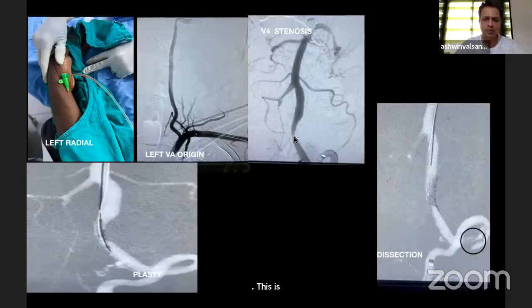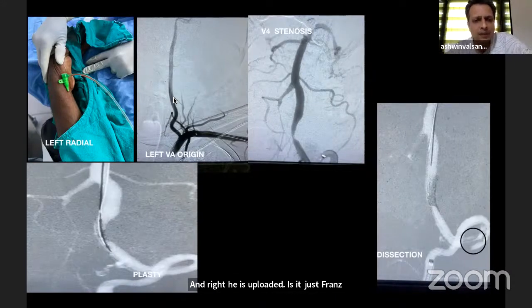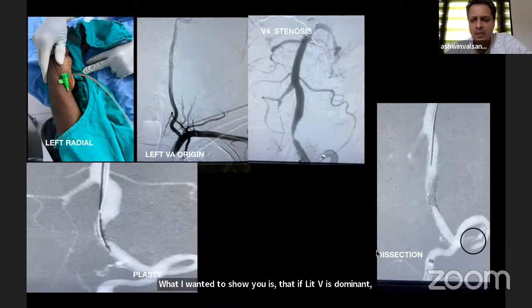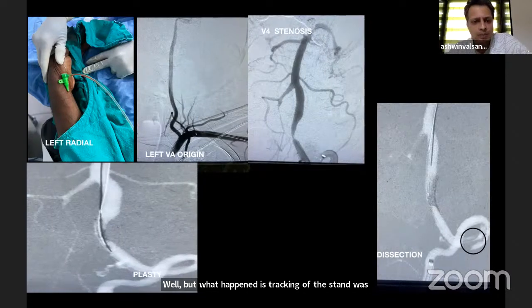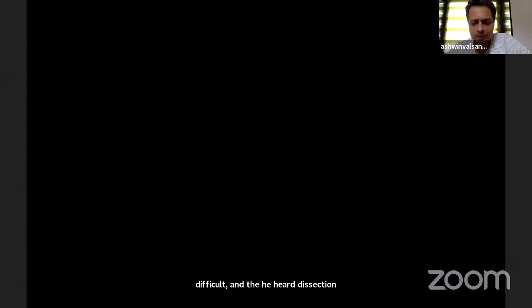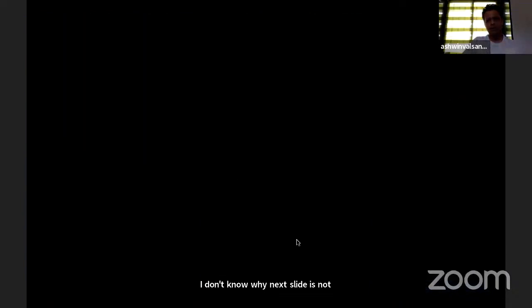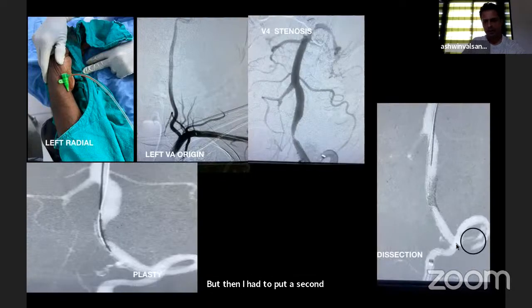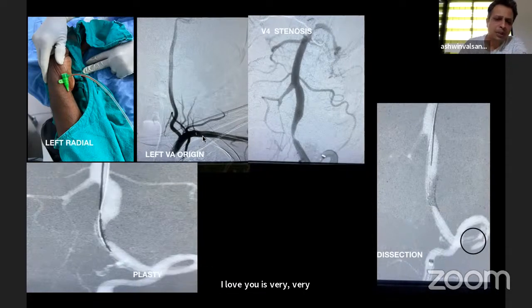Another case: V4 severely stenosed and right VA occluded — transradial stenting. If the left VA is dominant, you can go directly through the radial rather than femoral and use a simple Neuron catheter, which most often tracks well. However, stent tracking was difficult and caused a dissection, so I had to put a second stent — a 4 by 25 mm — to cover it, and he was fine. Having the support of a Ballast long sheath is very, very important when going via radial, because pushing without adequate support can cause problems.